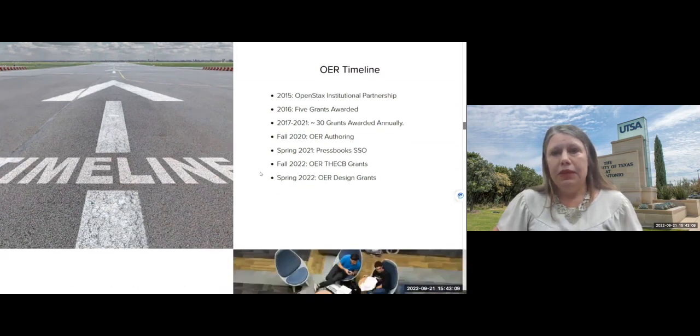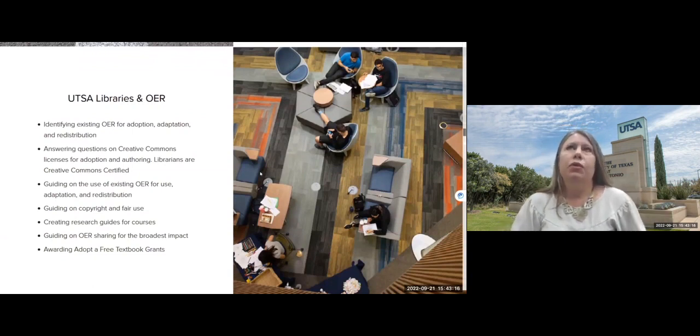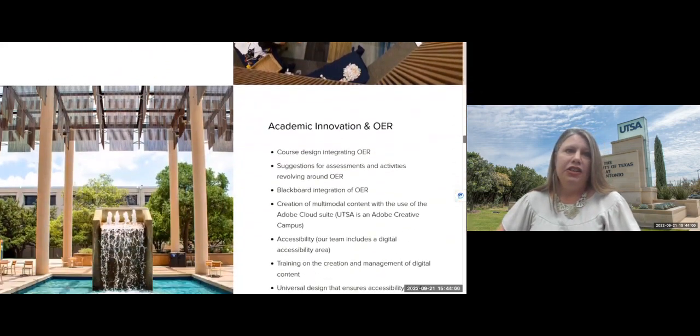This is a higher-level overview of the services we provide around OER adoption and authoring through UTSA Libraries. We cover pretty much anything around copyright, Creative Commons licensing, identifying existing OER, and helping with CC license compatibility when faculty are remixing in Pressbooks. We also guide faculty on sharing — if an OER is created by one of our faculty, how do they best share it for ultimate impact and getting it out into the world?